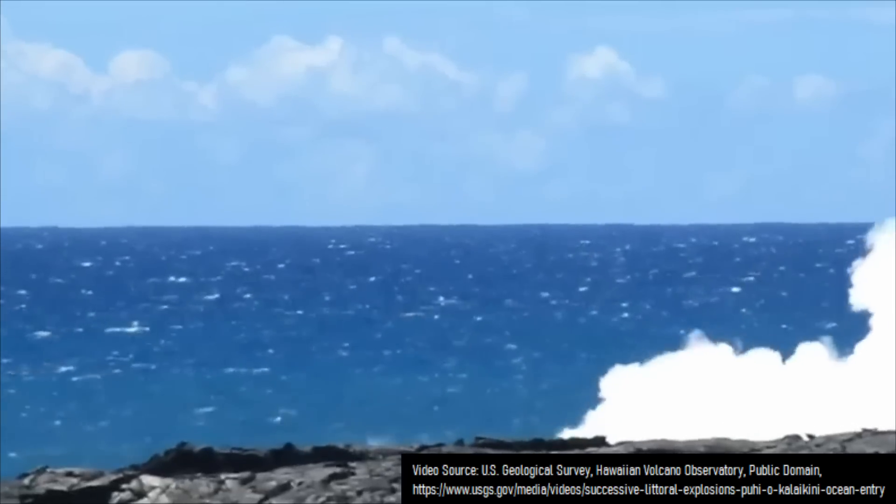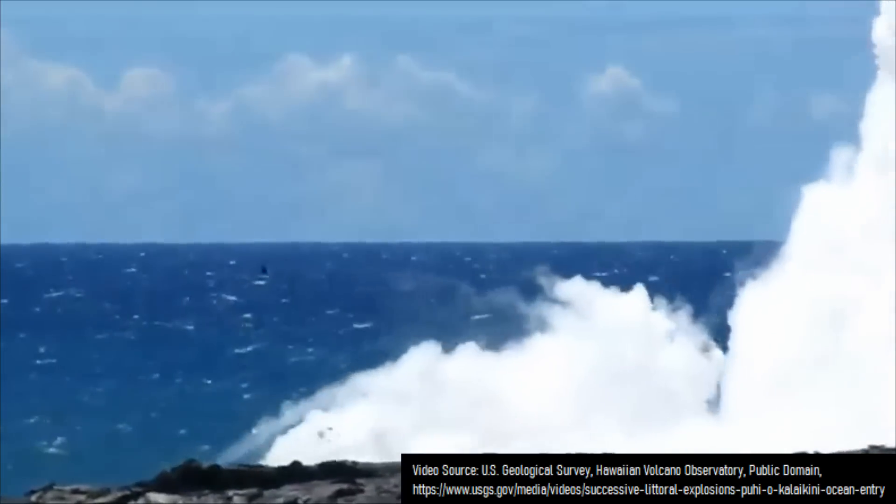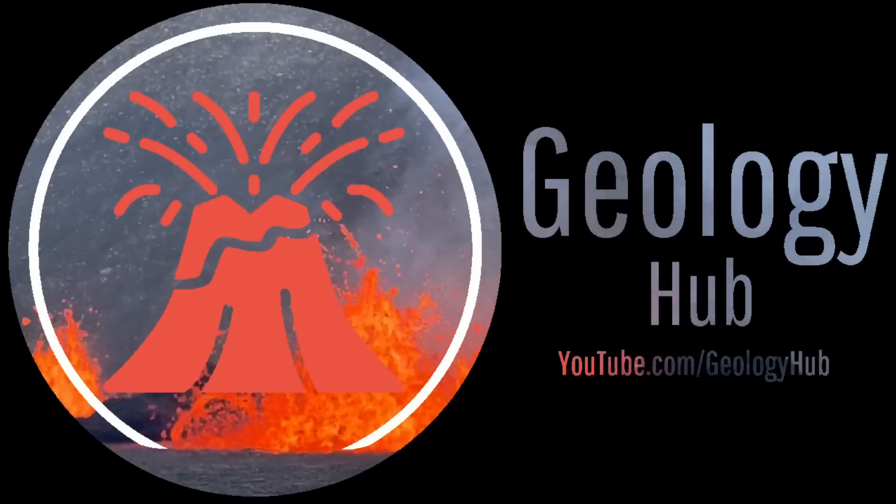As a final note, just like littoral cones, rootless shields can be tough to spot, but their generally small size when compared to their larger counterparts makes them somewhat easy to notice.